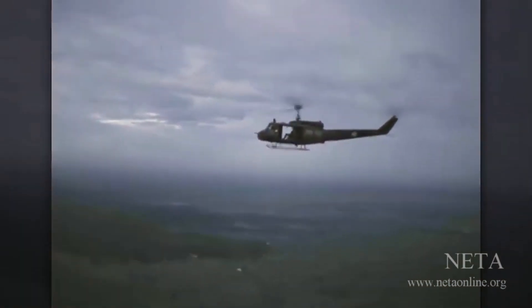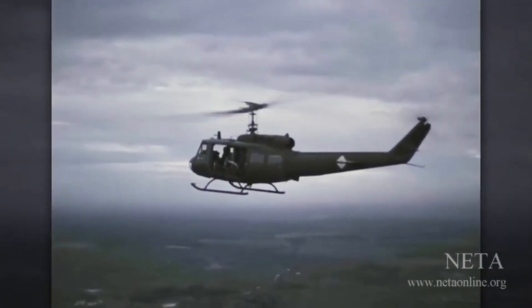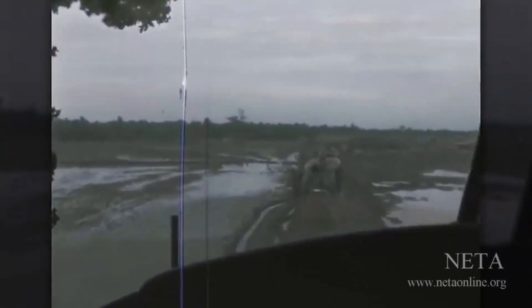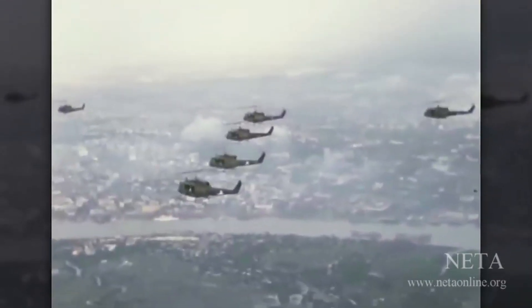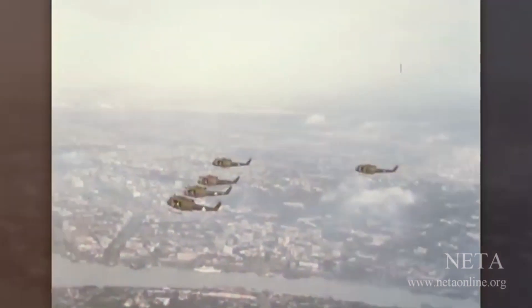During the Vietnam War, Hueys were uniquely suited to the challenges of fighting in the dense jungles, mountains, seasonal flooding, and a lack of general infrastructure in the country. The versatile helicopter was flown by the United States Army, Navy, Air Force, and Marines, as well as the air forces of many other countries.